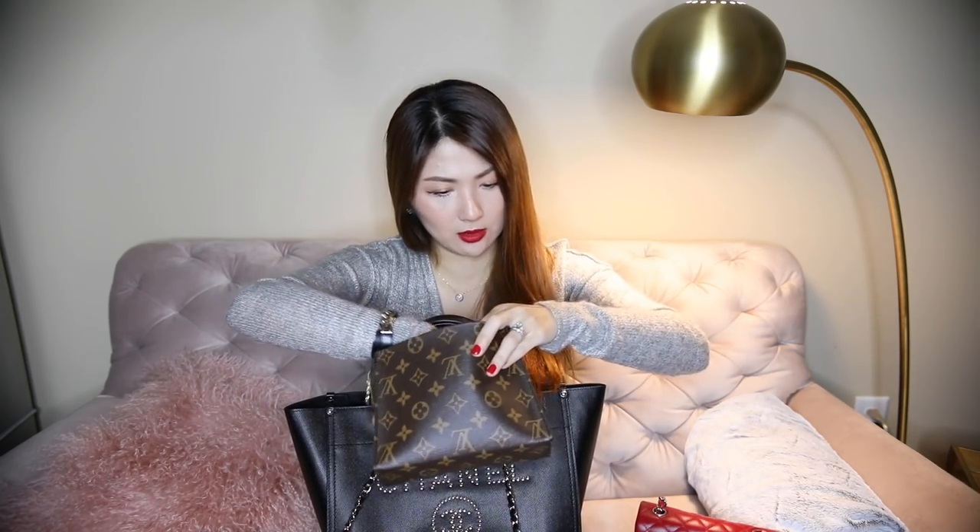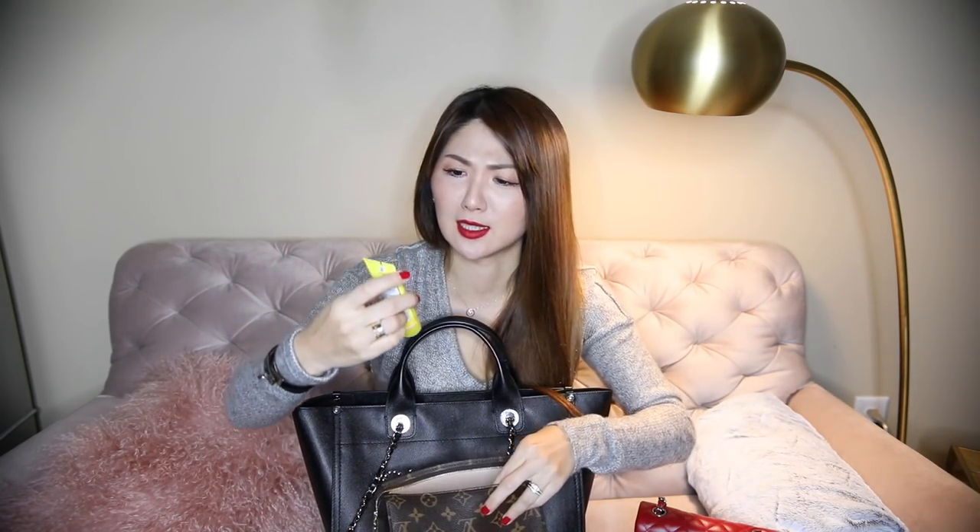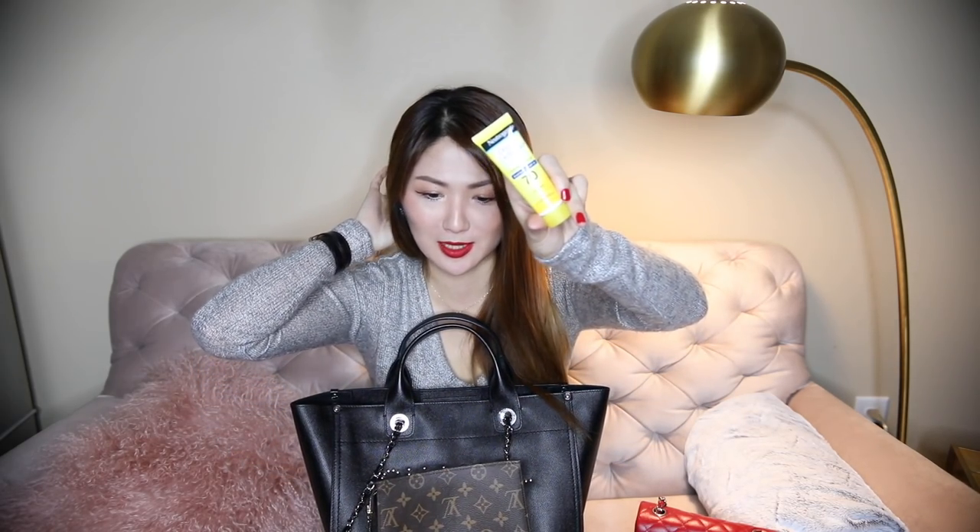I have a wiping cloth I normally carry with me, feminine products, and SPF 70 - we're not going to the beach but I don't know why I have that! I also have my hair brush from Sephora - I've had this for so long.